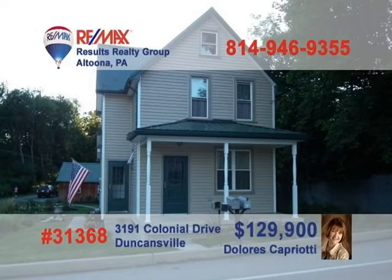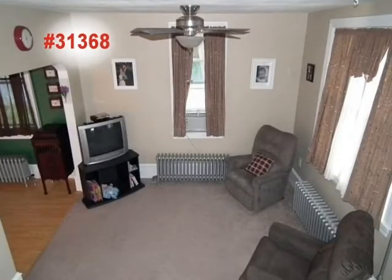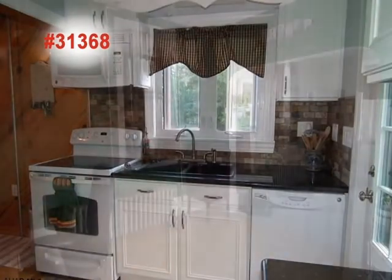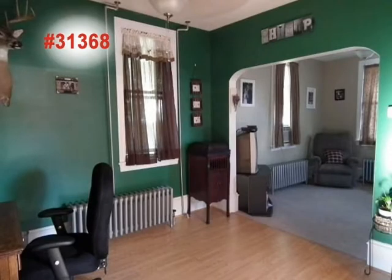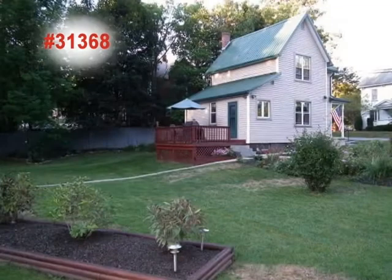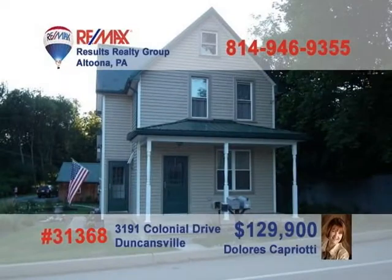Dolores Capriotti presents this completely remodeled three-bedroom home in Duncansville. This spacious living room will be perfect for spending time with friends. You'll find new appliances with custom cabinetry and counters in the kitchen. Love working from home? Then you'll love the den, perfect for your home office. Comfy bedrooms with plenty of closet space — all this plus a half-acre lot and a three-car detached garage. Schedule your tour with Dolores.